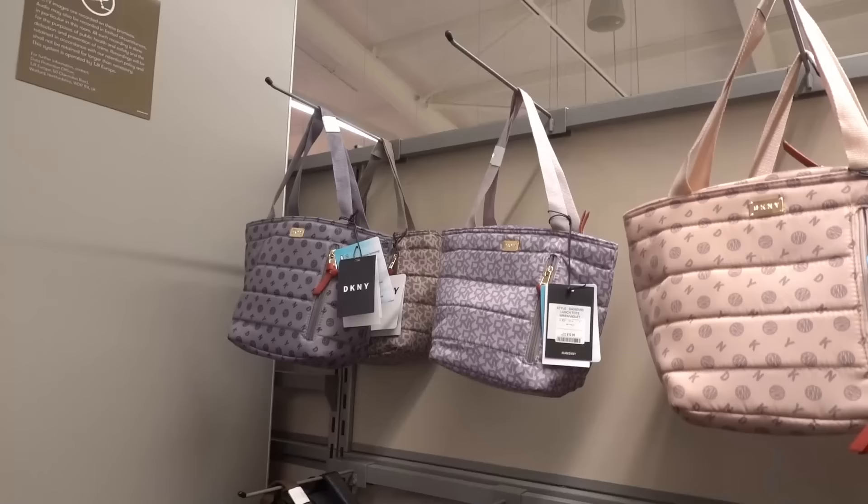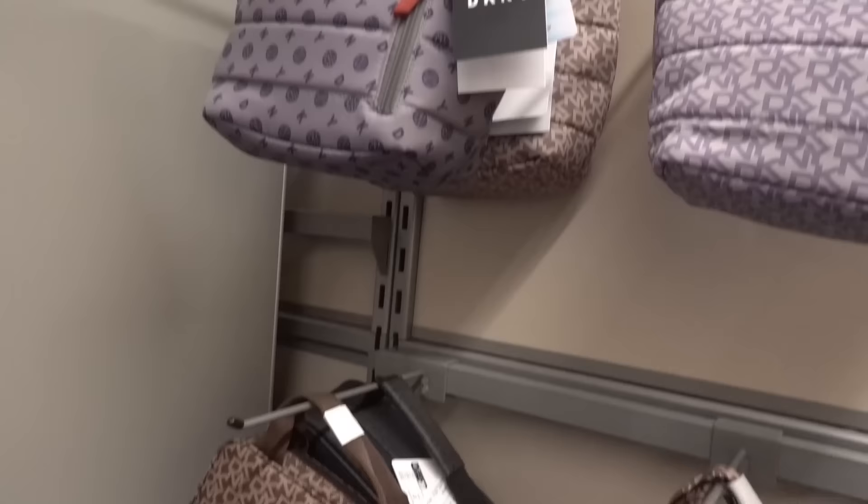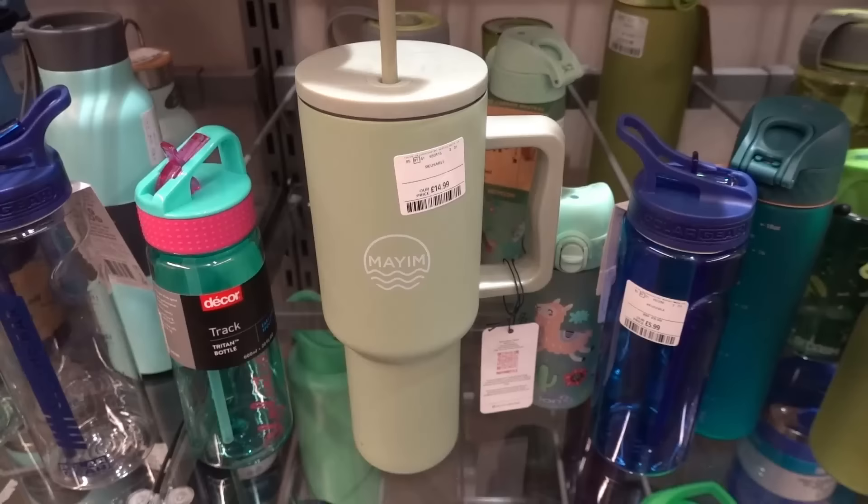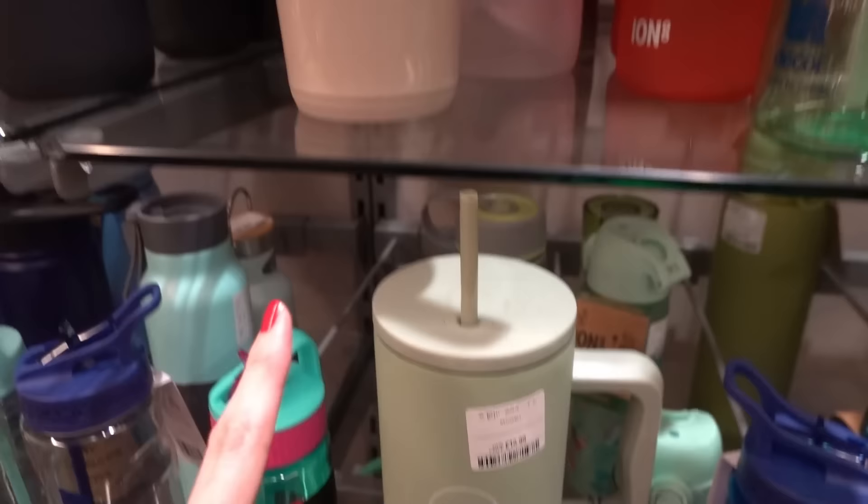Also in the garden section they have DKNY picnic bags in several different designs starting from £12.99 — this one is £12.99 and this one is £14.99, and I think they're really nice. They also have some cheaper alternatives to Stanley cups — you can get this one for £14.99 and this one for £16.99. As you can hear, it is stainless steel.